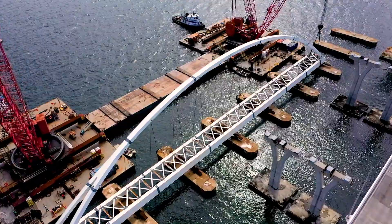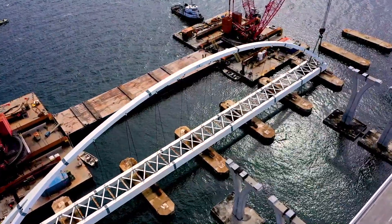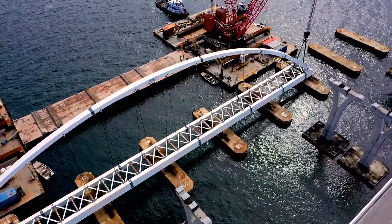Together, they mark the navigational channel for the bridge and provide structural support for the 10-foot-wide multi-use paths that are a part of each structure.